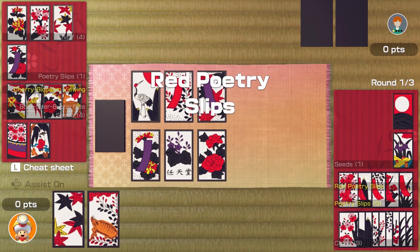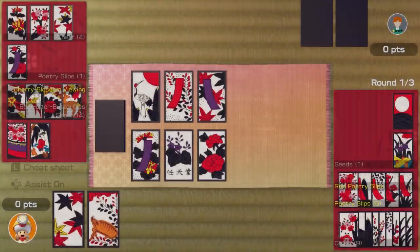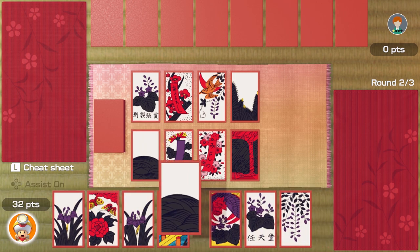Yeah, that goes there — that's fine. I've got one at the top now. Red poetry slips, cool finish — that seems good. Did I win 32 points? What did they get? Oh, we play again — I won! Okay, good. How much did that one get?